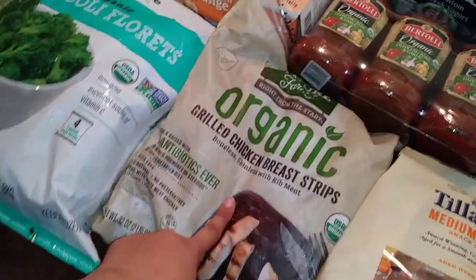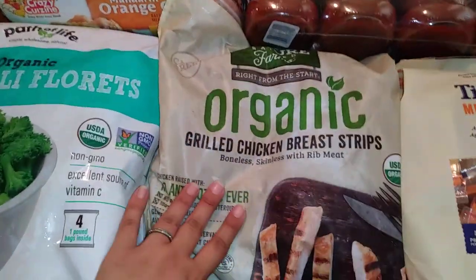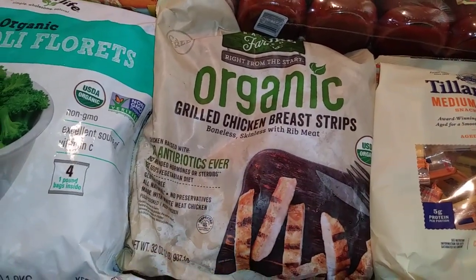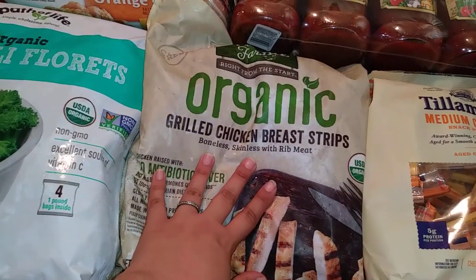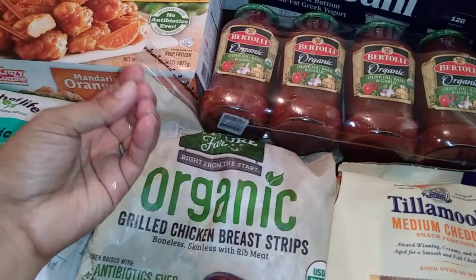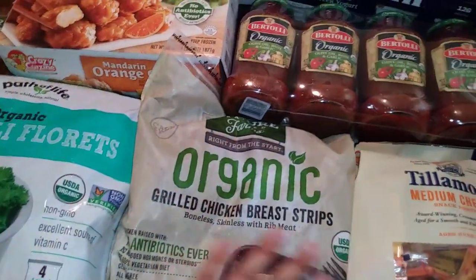This is the second time I buy this one — it's the Organic Grilled Chicken Breast Strips. I just stick these in the microwave for about a minute and a half, four or five of these, and I'll put them with some pasta sauce and some zucchini noodles. They're really good.